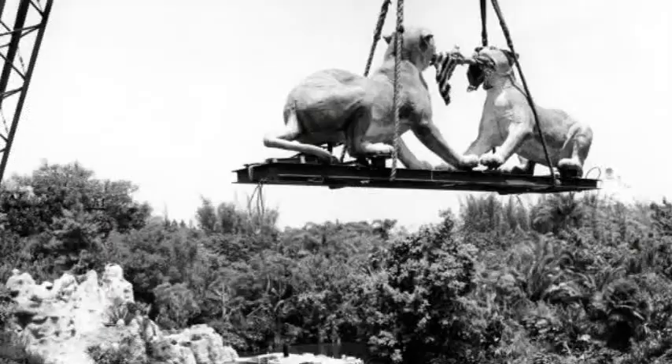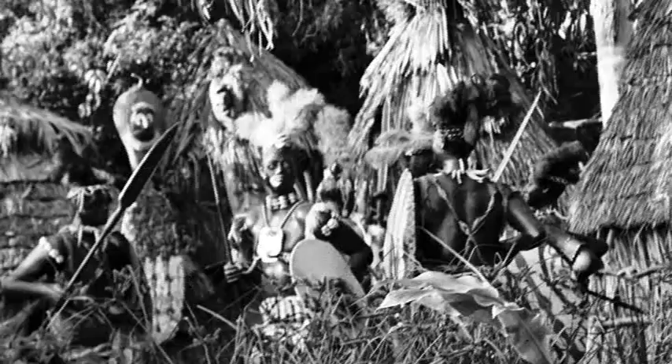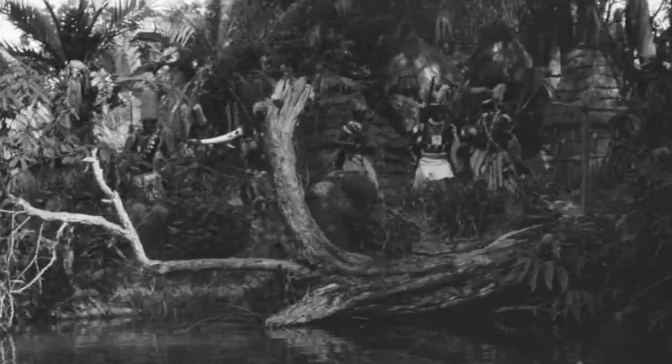Disney special effect artist Bob Maddy had the painstaking task of creating poseable audio-animatronics of the wild animals that resided in the jungle. Mr. Maddy is also credited with the dancing natives.